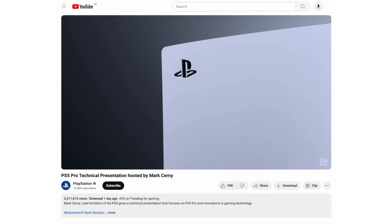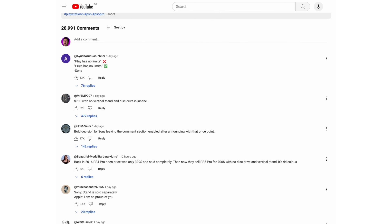You may be thinking that releasing an overpriced console with no little extra accessories is a big mistake that could damage our brand. But in reality, our biggest mistake was leaving the comments on. Hey, screw you guys.